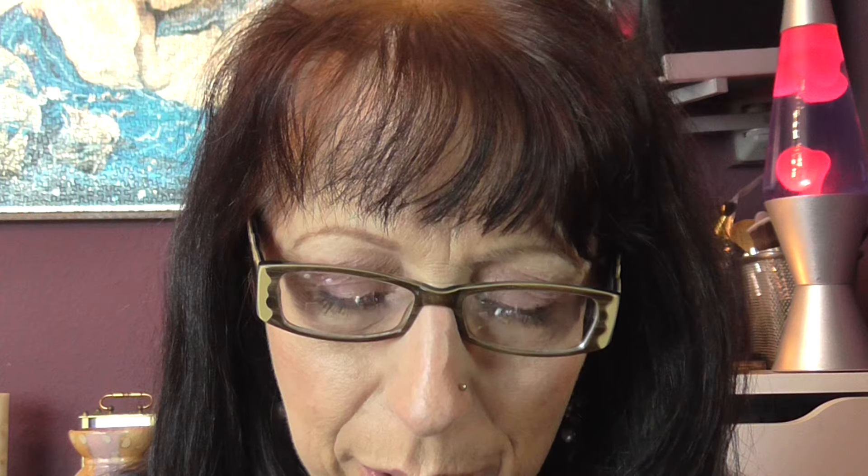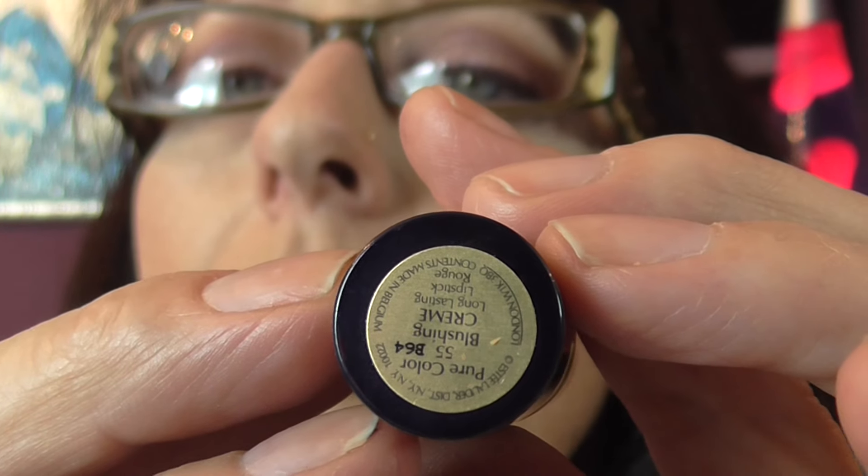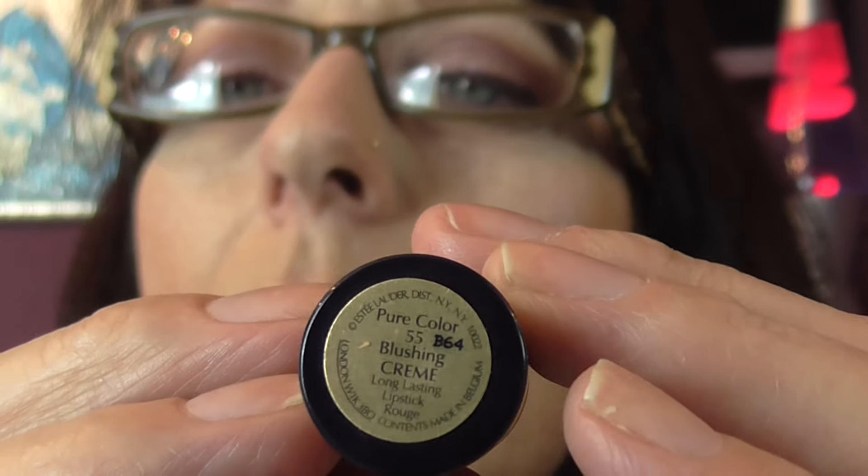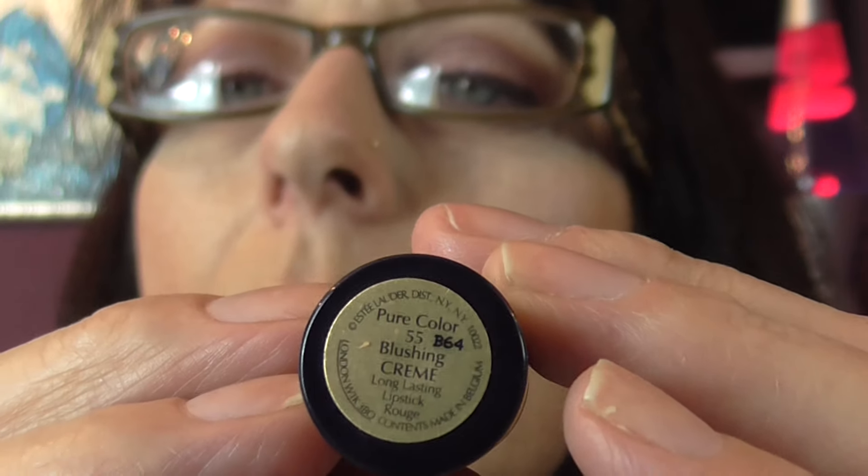I'll carefully wipe this off, and now I'm going to use a color — I'll need glasses for this one. I have a pink. That nude was an Essence color in the nude. Sorry for my sniffing. This is a Pure Color Cream Lipstick from Estée Lauder in number 55 Blushing — it's a pink shade.